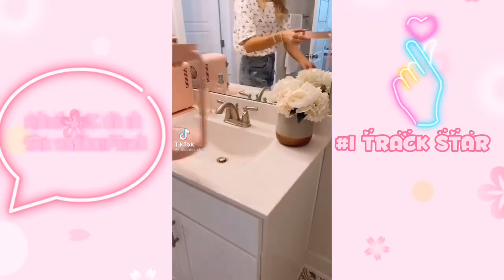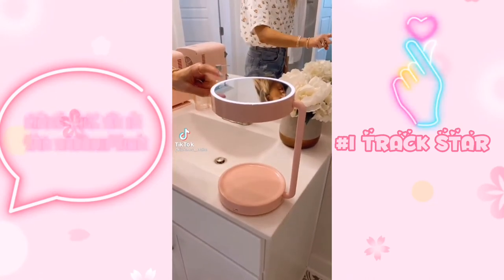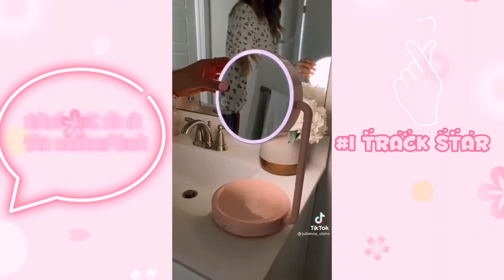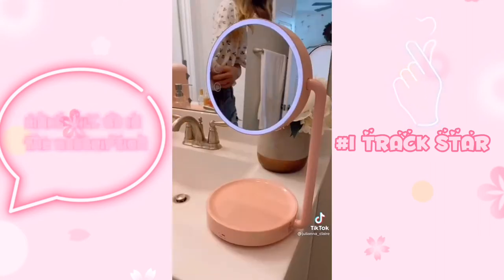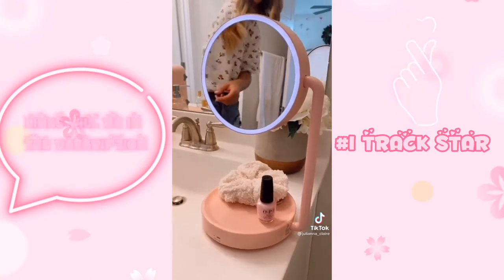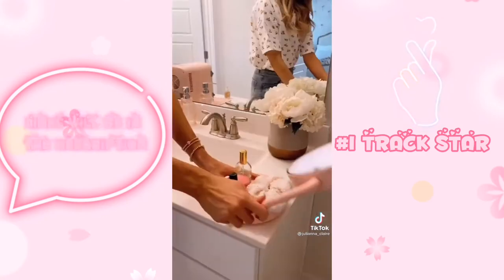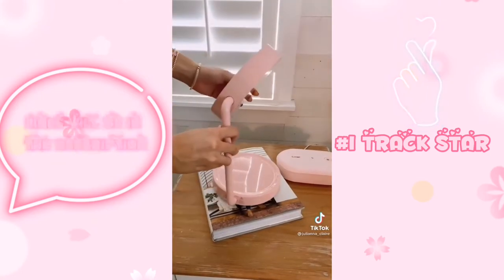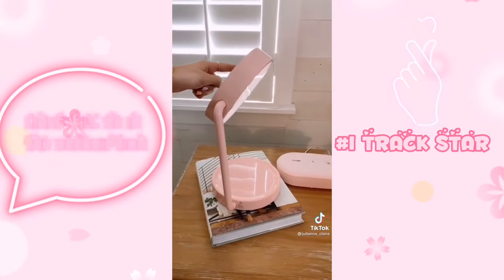This two-in-one beauty item is a wireless beauty light and mirror that rotates 360 degrees. Both sides have adjustable brightness at the touch of a button. You can use the base as a storage tray to hold your beauty items, and this easily folds in half to fit into a drawer or a suitcase.